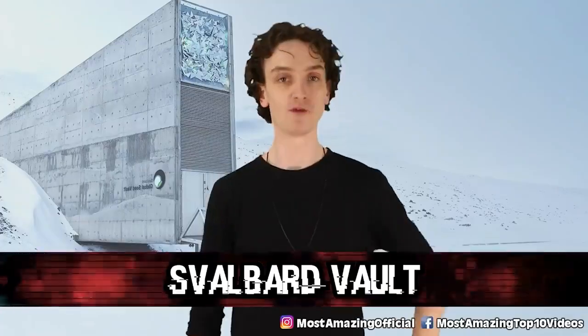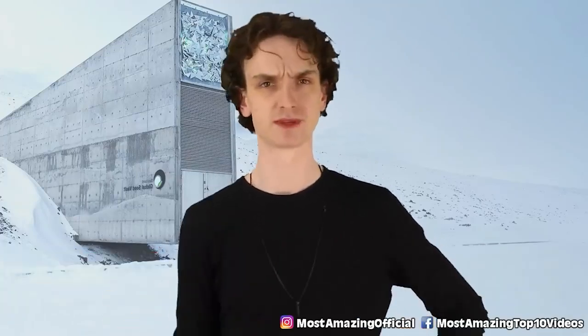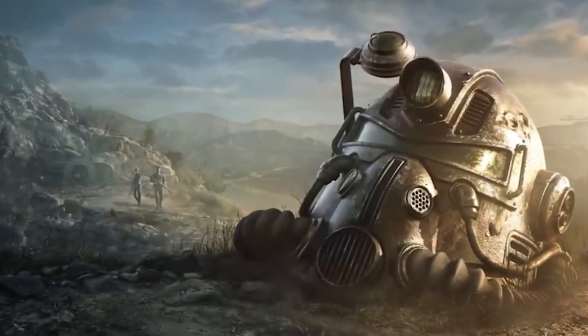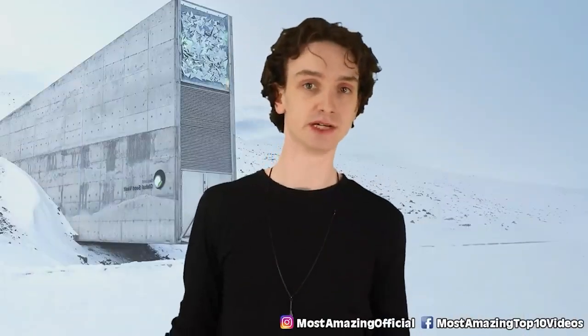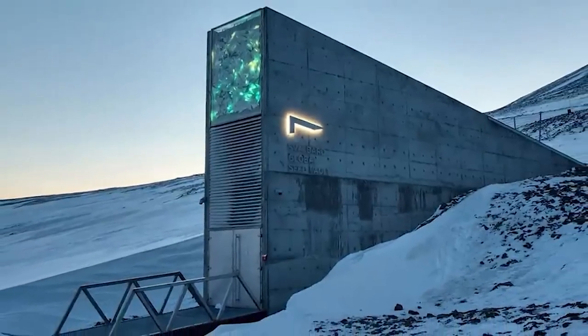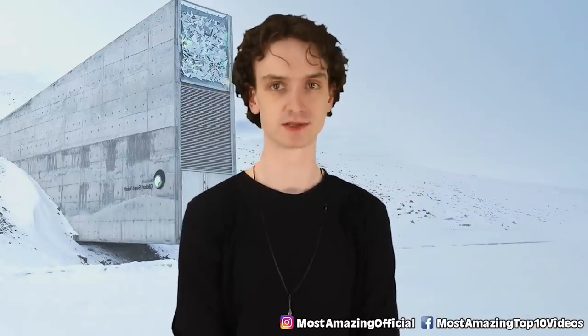Number 3: the Svalbard Vault. In real life, we have a global seed vault deep in the Arctic Circle on the island of Spitsbergen. It's a massive bunker that has been deemed the Doomsday Vault — a name that has a nice ring to it. This is where humans store food crops, containing 100 million seeds.